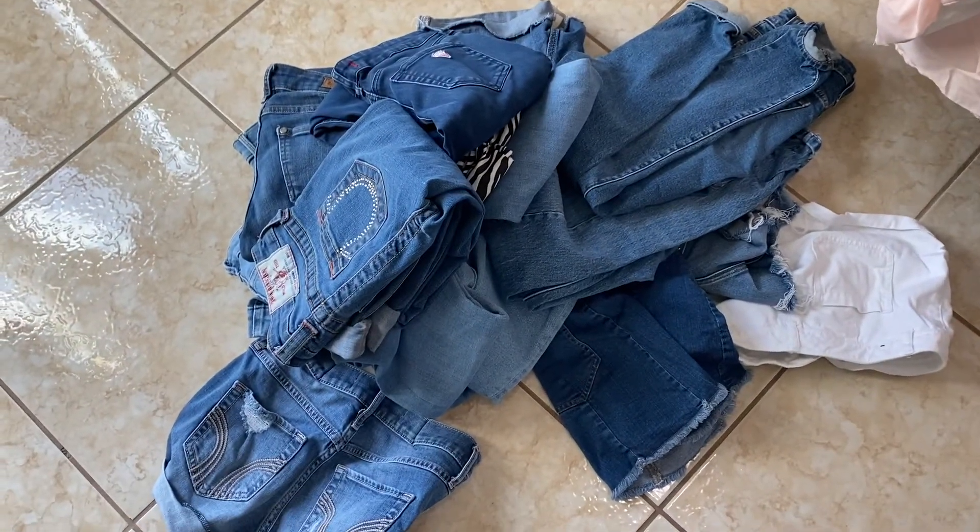So this is the pile I'm getting rid of and this is the pile I'm keeping. I really hope you guys enjoyed! I'm going to have a part two where I show my tops. If you're interested, make sure you subscribe, give it a thumbs up, and hopefully I'll see you in my next one. Bye!